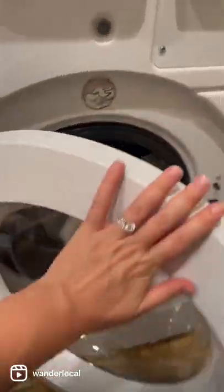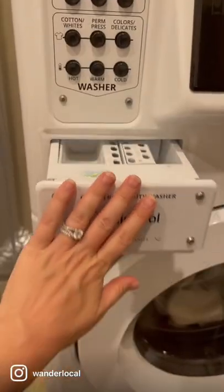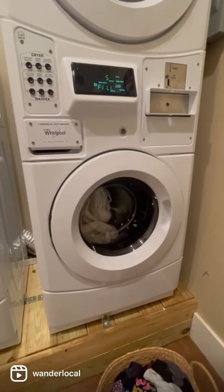Then you pretty much do your laundry like you would at home. I always use delicates because you never know what these machines are.